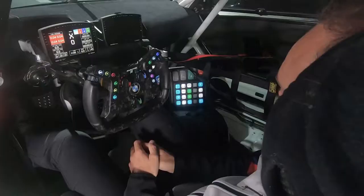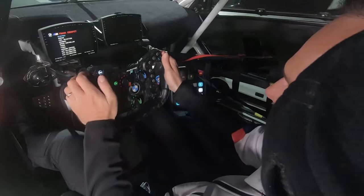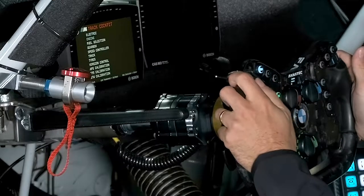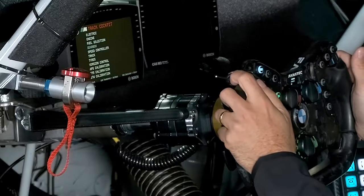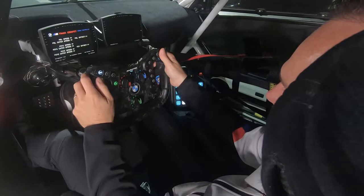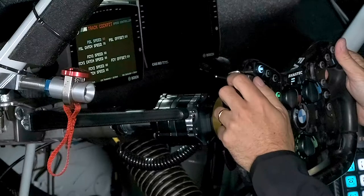To demonstrate how easy this works, we can try to set the pit speed limiter together. There's just one button to get into the M Track Cockpit. On the left side you can go through different menu items: speed controller — confirm; pit speed limiter speed — confirm; 60 — confirm; exit.